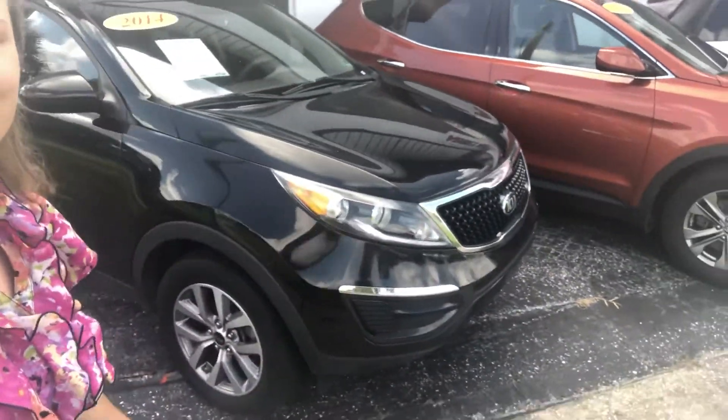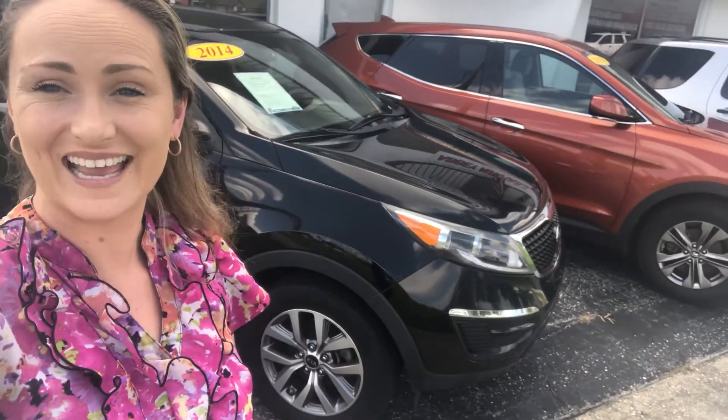Hello everyone, hope you guys had a great weekend and a nice Labor Day. Deanna here showing you a beautiful 2014 Kia Sportage. This black beauty is right here behind me. Alloy wheels, newer tires, ice-cold AC, hands-free, Bluetooth and satellite radio.